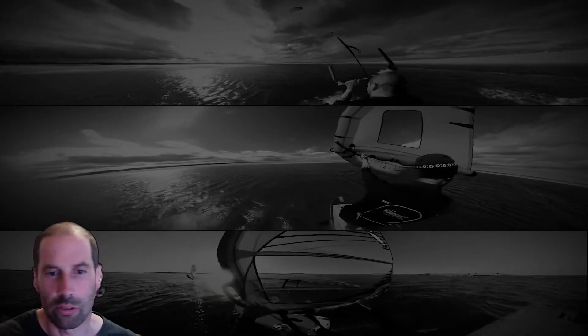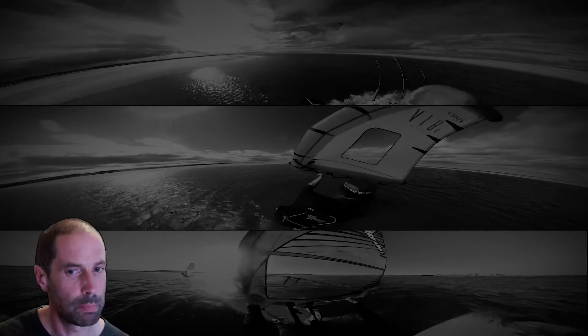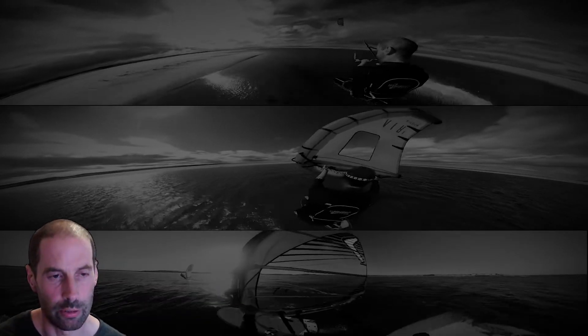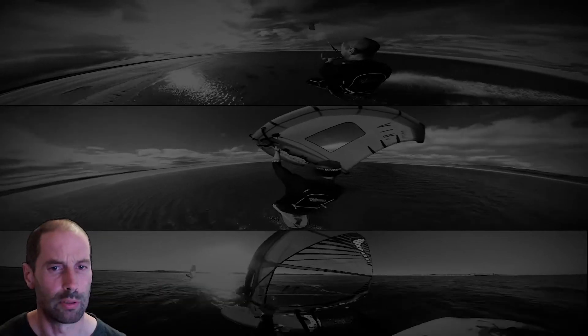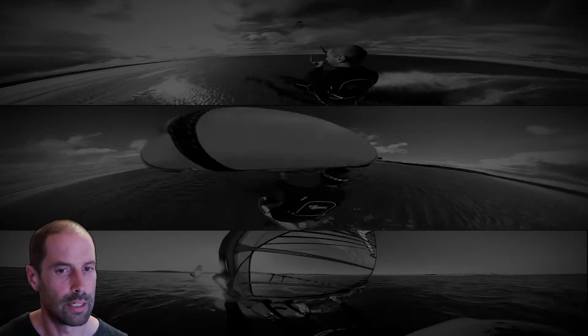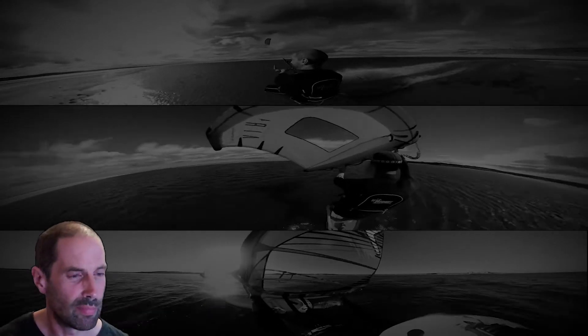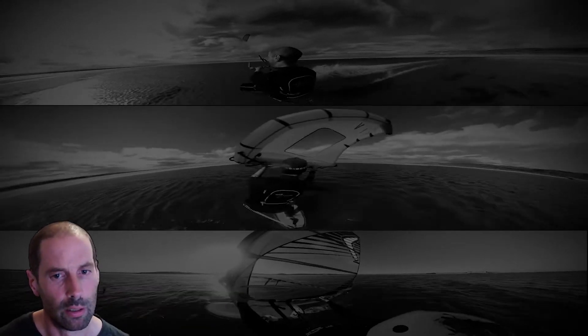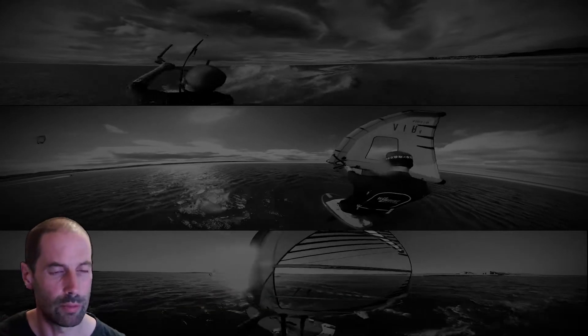This video is going to be quite based on the UK and based on my experiences, but this should be transferable to any other location. One thing I think is really important when you're looking for a forecast is picking the one with the highest resolution. The higher resolution allows you to really get those fine-grained details which the lower resolution forecasts just don't have at all.